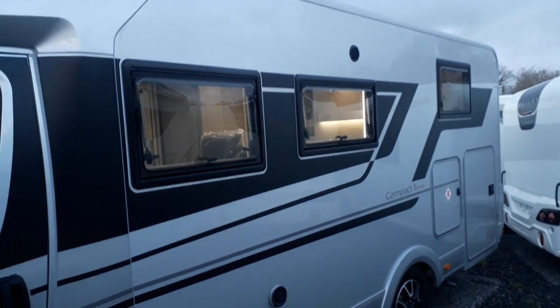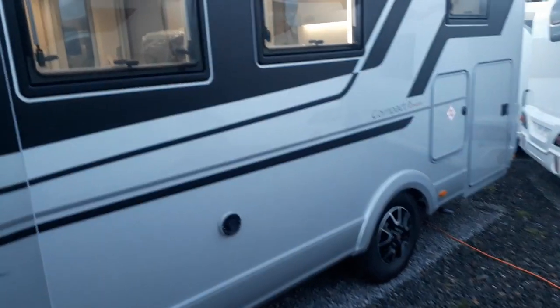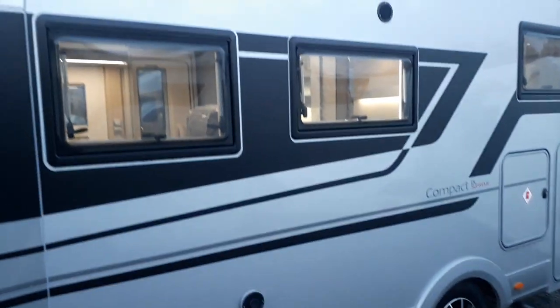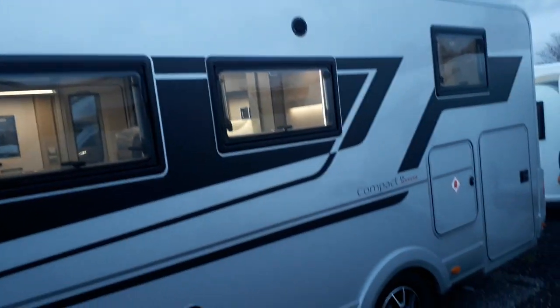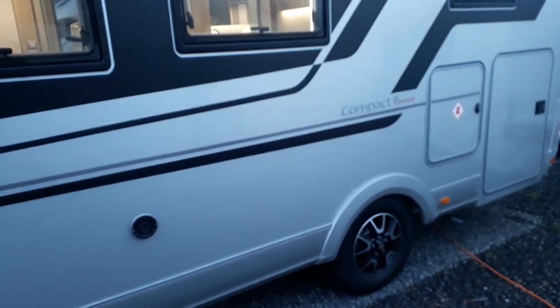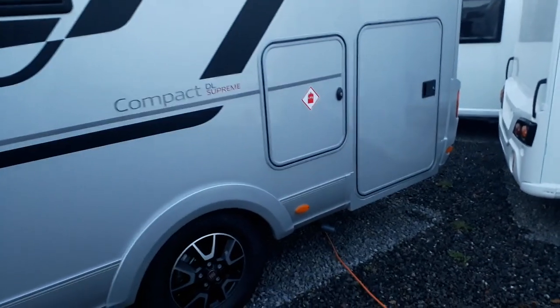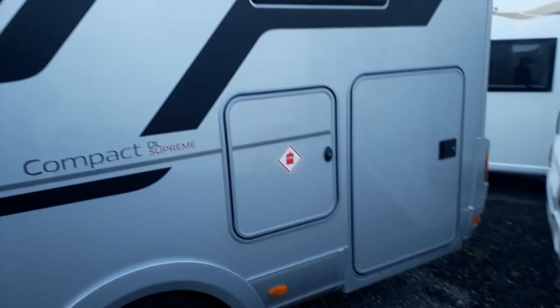They are fully winterised as standard. Adria have to export all of their vehicles from Slovenia, so they send these into the German, British and French markets. To get a German to buy a Slovenian van instead of a very good German van, you have to be very very good — and Adria are. They've excelled over 60 years at being a little bit cheaper and a little bit cleverer.